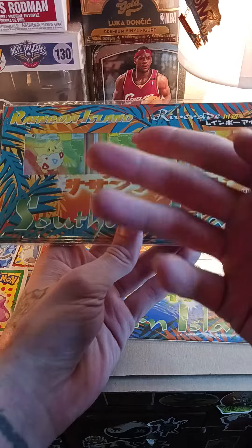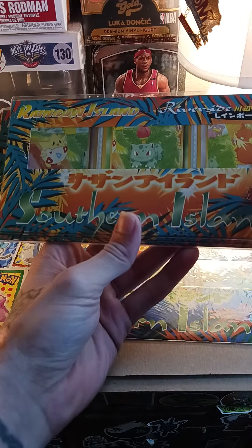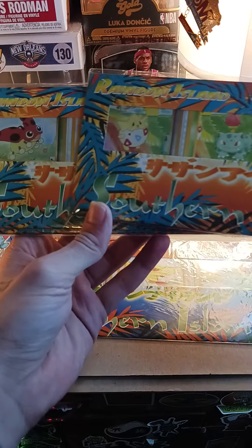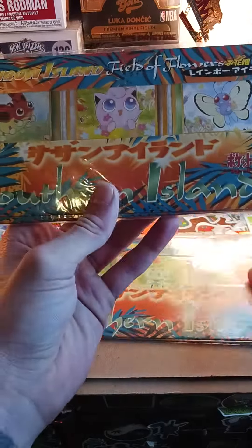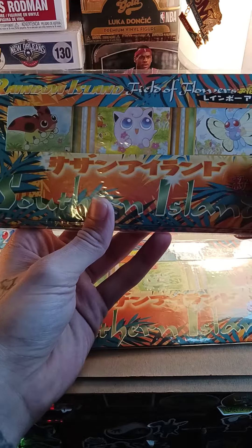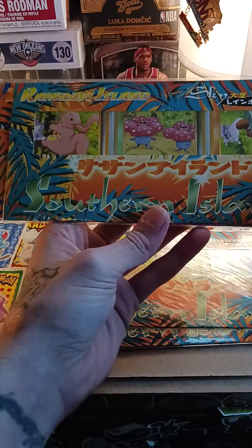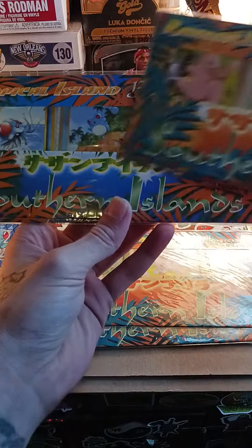Togepi is personally my favorite card as a kid. I actually traded a Togepi for a Dragonite — that's how much I liked it, just because I thought it was cute. Kind of funny, but at the time I was like eight or nine years old.